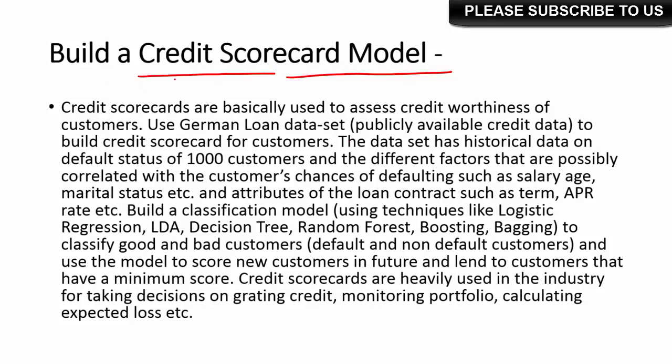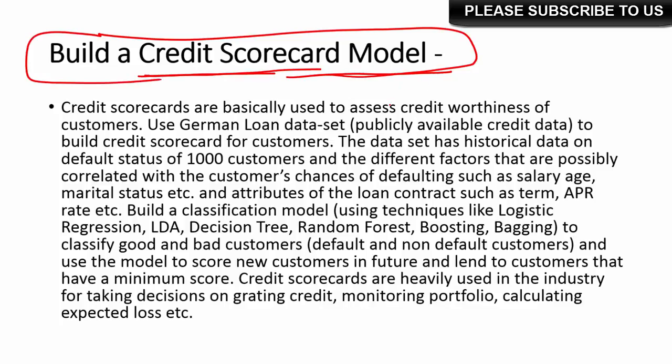The first one I will talk about is a credit scorecard building project, which is very popular in the financial service industry. It has been in use for many decades — even before the word 'data science' was coined, credit scorecards have been in use. Credit scorecards are basically used to assess the creditworthiness of customers. They are classification models that banks and financial services companies use to find out who could be a good customer or a bad customer. Based on that, they grant loans only to potentially good customers. They also use them for pricing the loan — good customers are priced at a lower rate, while customers likely to default are priced at a much higher rate.